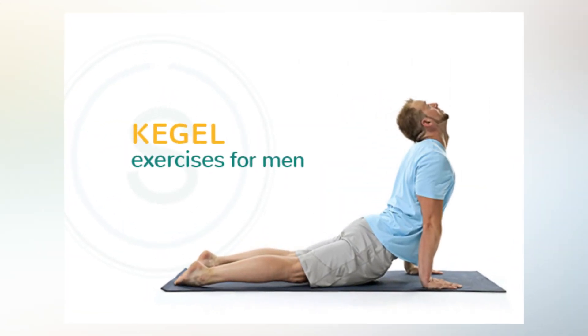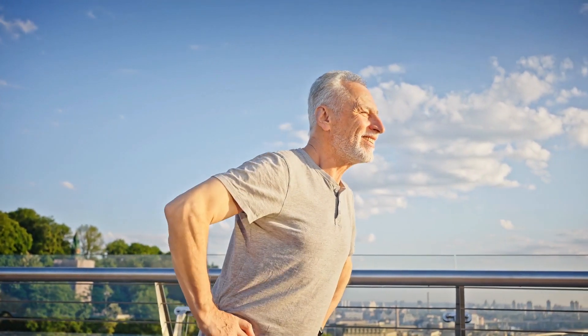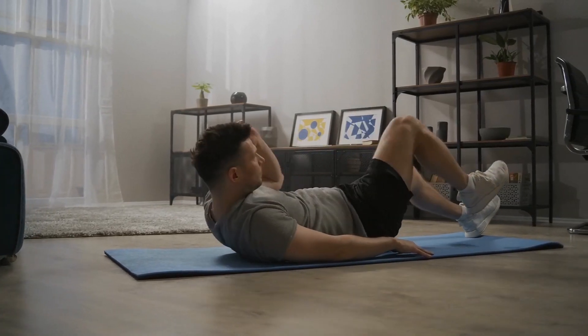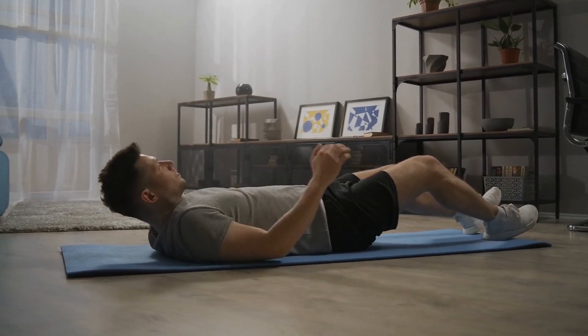It's important to note that Kegel exercises are not a one-size-fits-all solution. If you have any pelvic pain or discomfort, it's important to speak with your healthcare provider before starting Kegel exercises. They can help ensure that you are doing the exercises correctly and that they are appropriate for your individual needs.